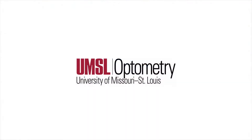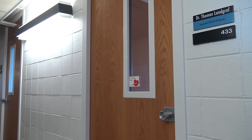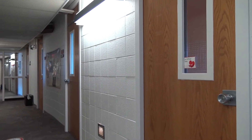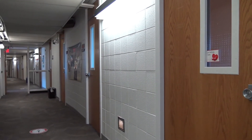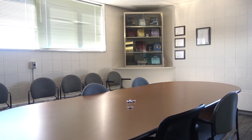Our next stop is the fourth floor of Marillac, where you will find all the faculty offices. If you ever need to meet with your instructors, this is where you will find them. This floor also has several study rooms which provide students with ample quiet space to prepare for lectures.